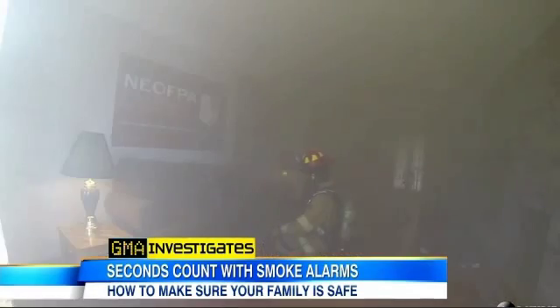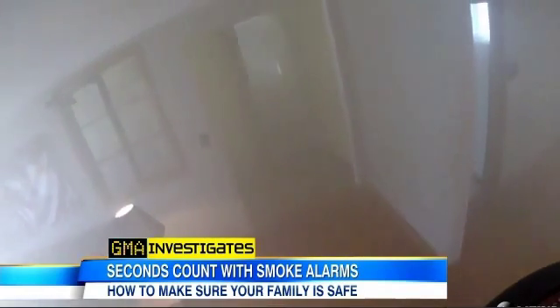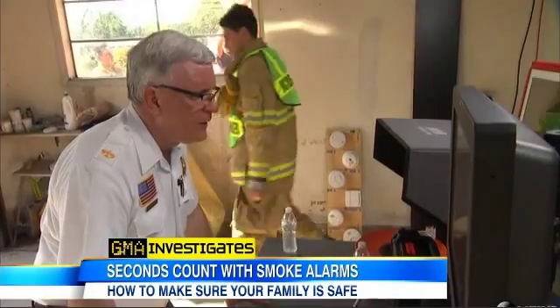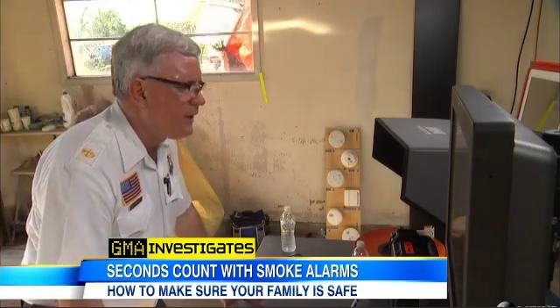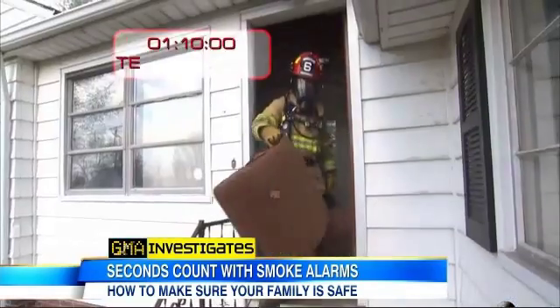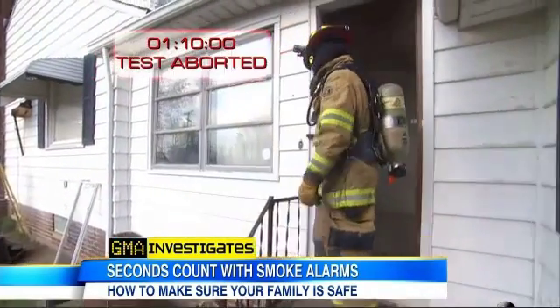And now look at all that smoke. It's getting hard to see. The conditions in here are definitely worsening. I can't even see you on the wide shot. Visibility is minimal and the conditions are now life-threatening. Firefighter Jim and firefighter Mike, we've got to get you out of that environment now. After one hour and ten minutes, the fire chief deems the house unsafe for the firefighters and aborts the demonstration. If you were in that smoke, you wouldn't survive very long.